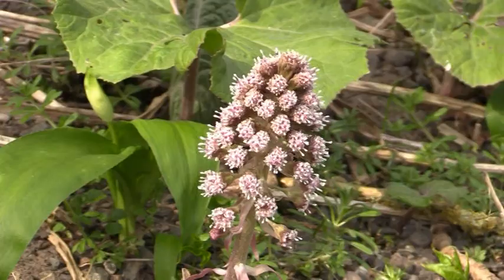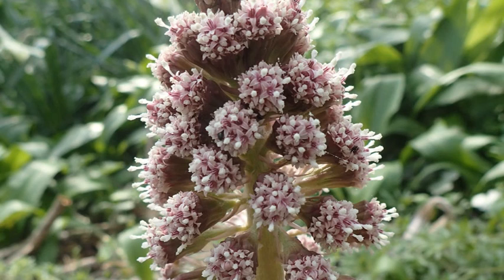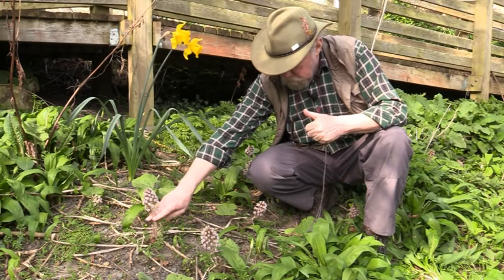And you wouldn't think so to look at these, but they're actually the daisy family. They don't look anything like daisies at all. Their closest relative, in terms of a British flora, is the Coltsfoot — a bright yellow flower very early in the spring, and it comes up well before its leaves. And that's what Butterbur does.